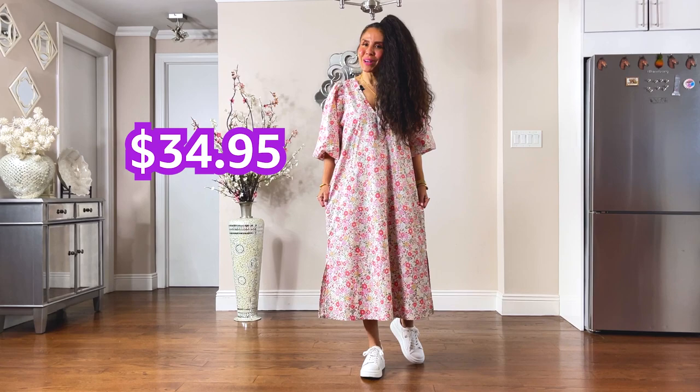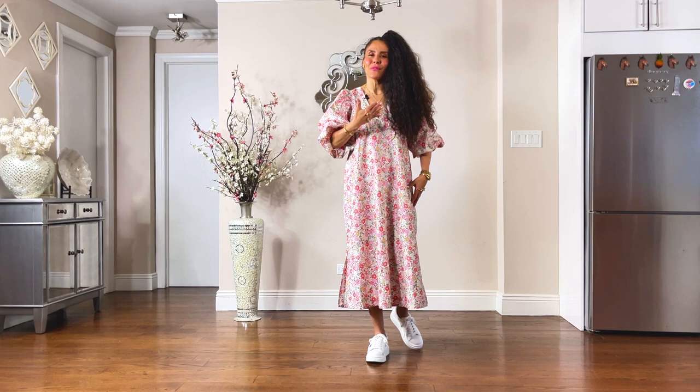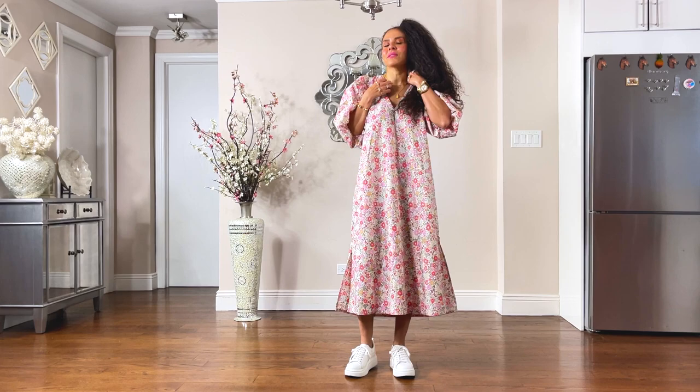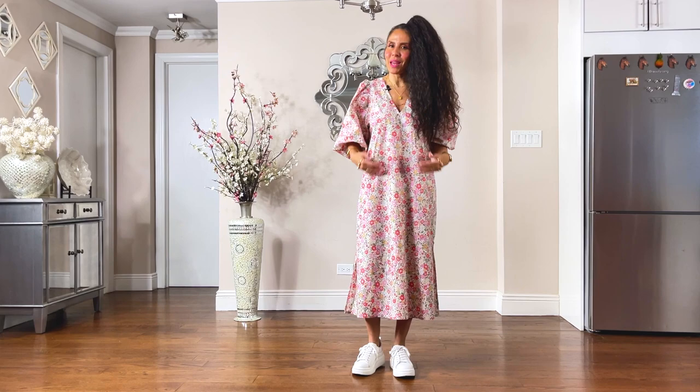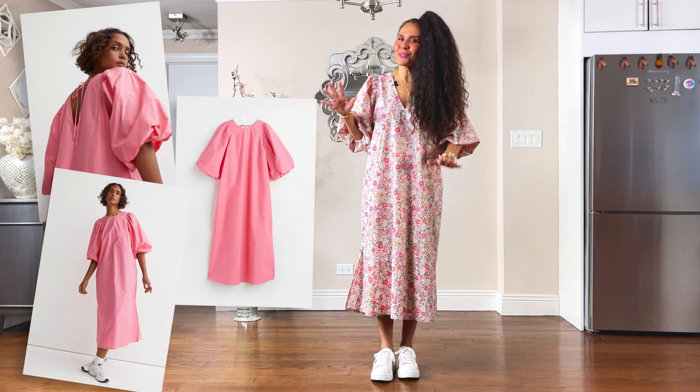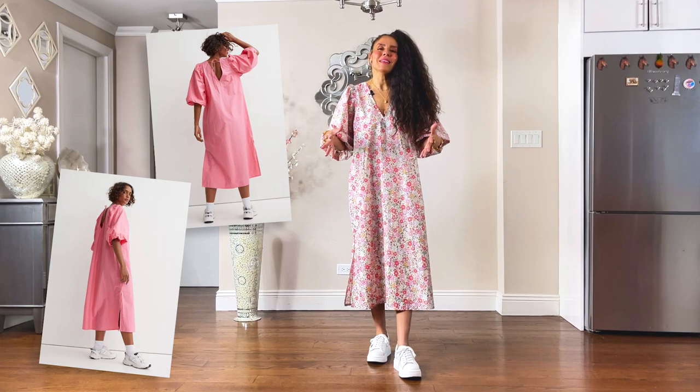I wish it had pockets, but for $34.95, what more can I ask for? I am wearing the back of the dress towards the front because, as a busty girl, I need a little bit of a break. Otherwise, the volume of the dress will be a little bit overwhelming. The back has these two ties — you can tie it in the back with the v-neck, but I personally like the v-neck in the front. I have this on my wish list just in case a small becomes available. It also came in solid colors. I'll post some pictures here so you can see how it was styled on the website.